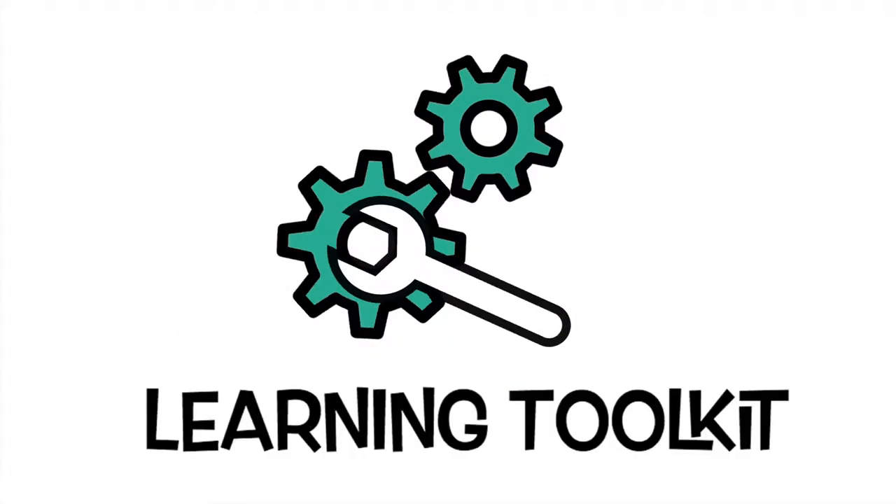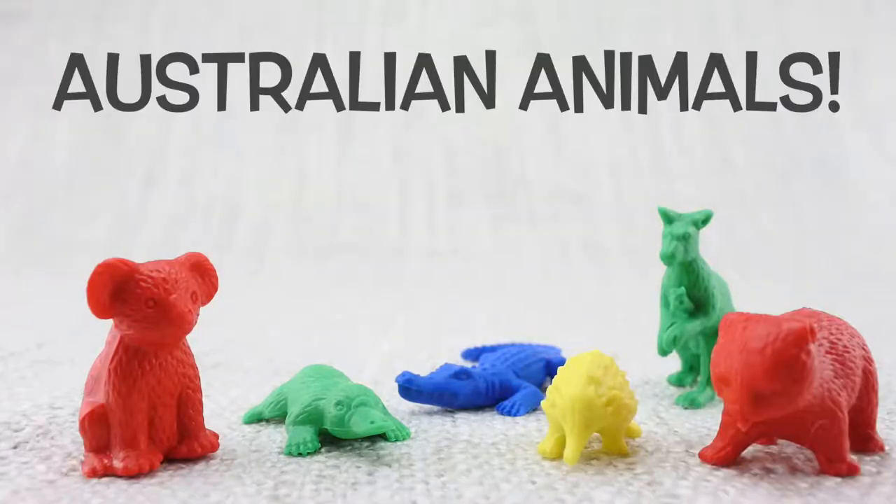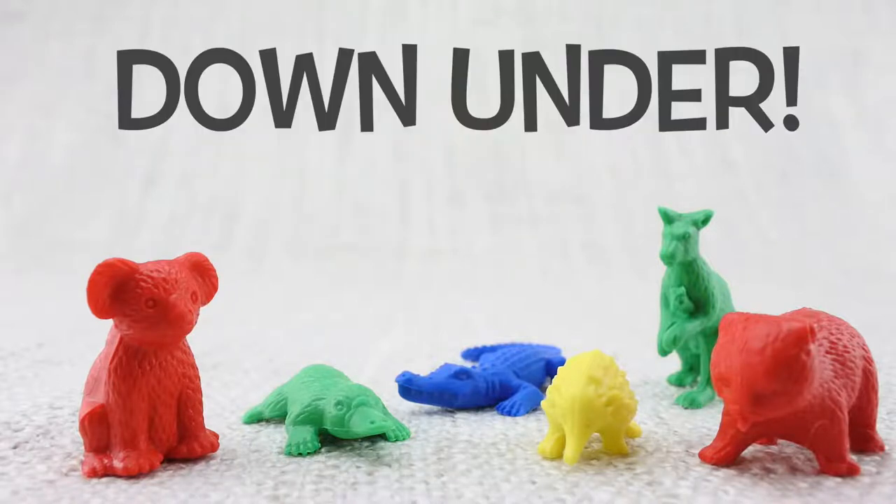G'day! Today we're going to learn about Australian animals. Australia is a country — sometimes it's called Down Under. They have very unique animals.